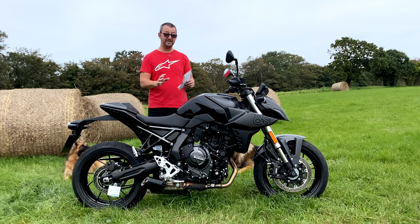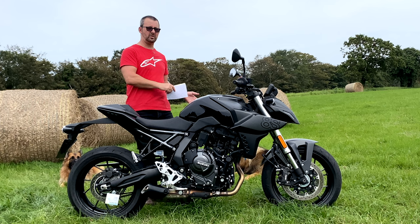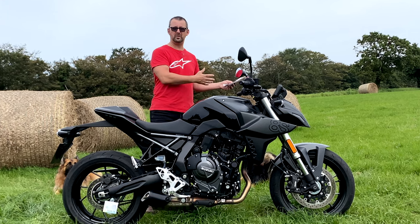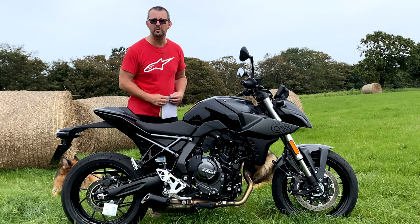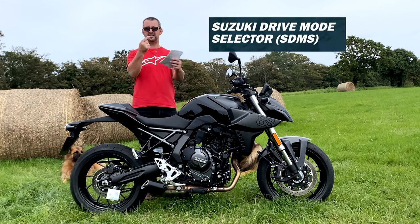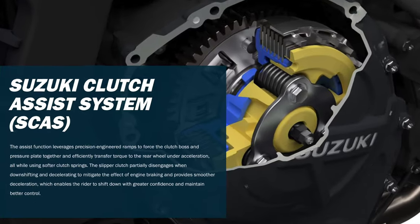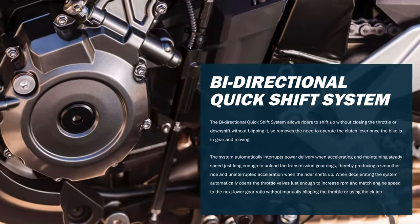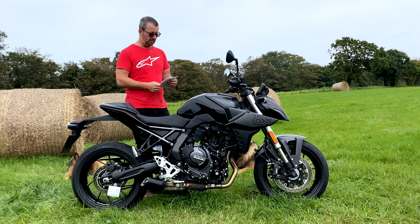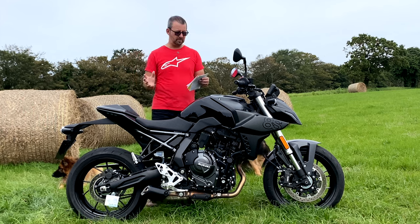At £7,999 I think that's a really good price. The Honda undercuts it by about a thousand pounds but this has things the Honda hasn't got. Let's dive into electronics. There's a slipper clutch and a quickshifter - up and down shifts - which can be switched on or off, and it's included in the £7,999 price. ABS is fitted front and rear and is non-switchable - it's on all the time. There is no IMU - no lean-sensitive gyroscope.